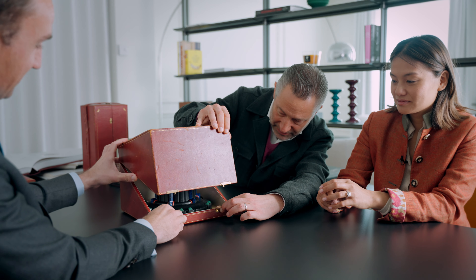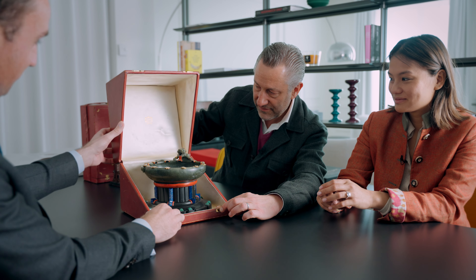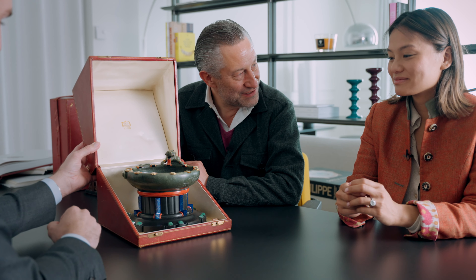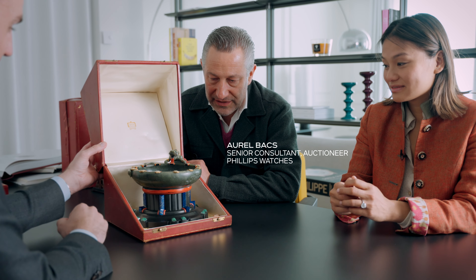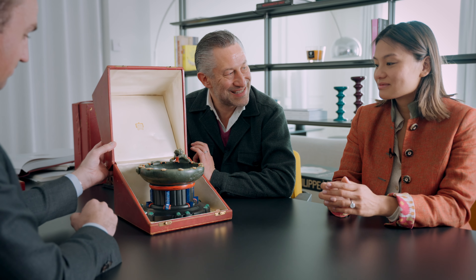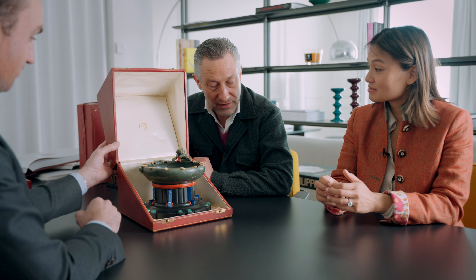Carefully, carefully open it. I think a moment of five seconds of silence is a very natural reaction when you open this box and what you see is, I really think, one of the most important horological creations in Cartier's history. But actually, what is it? Why don't we start with you, Tiffany?